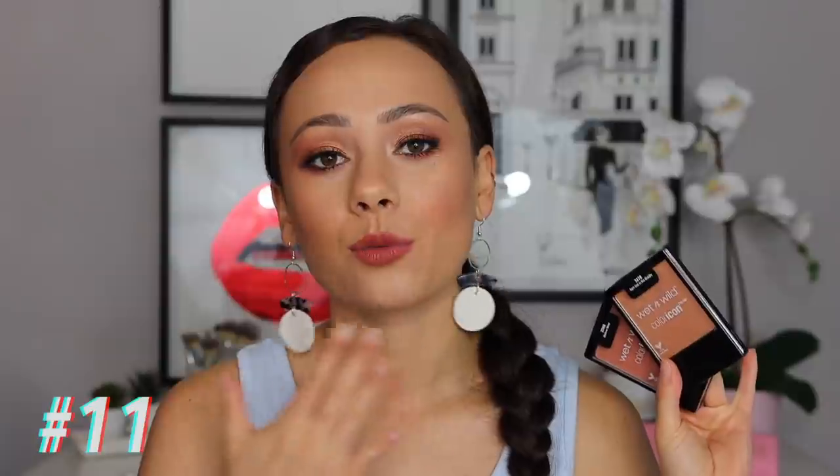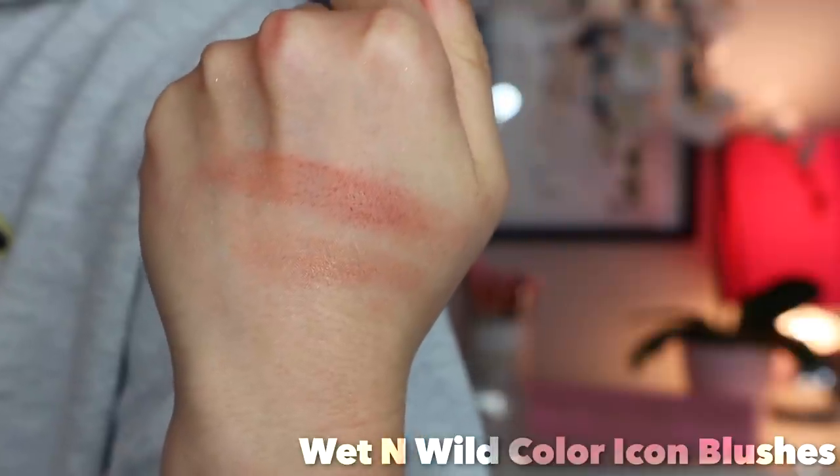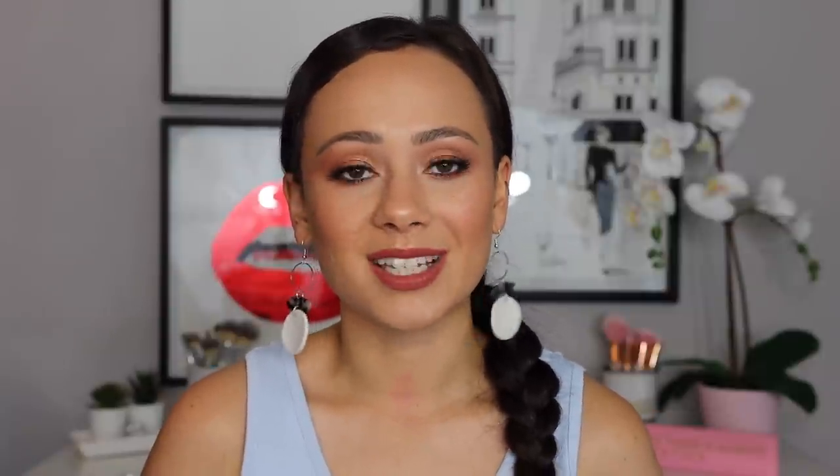Number 11 — the Color Icon Blushes from Wet n Wild. For the longest time I would swear by these. They've repackaged these into just circular pans, which I much prefer because the old packaging is the cheapest ever — but the quality of the blush did not match the quality of the packaging, which made it okay since the product is all that matters. My favorite shade is Mellow Wine — a great peachy formula. I also have Apricot, which has a bit of a sheen. These were like $3 when I bought them, blend out very easily, not too pigmented, and for the price that makes them even better.